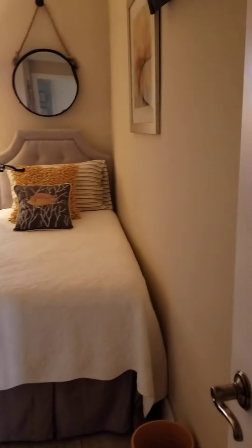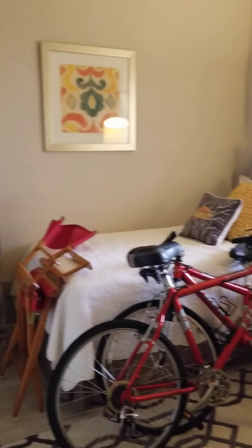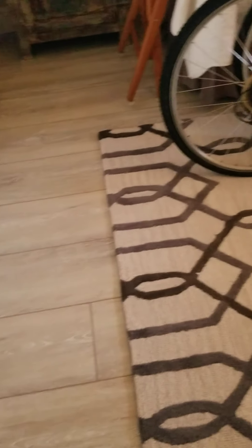Here's the bedroom to the back. They've got two single beds in here, a large closet space, some wood flooring, and some storage in here. It's in nice shape.